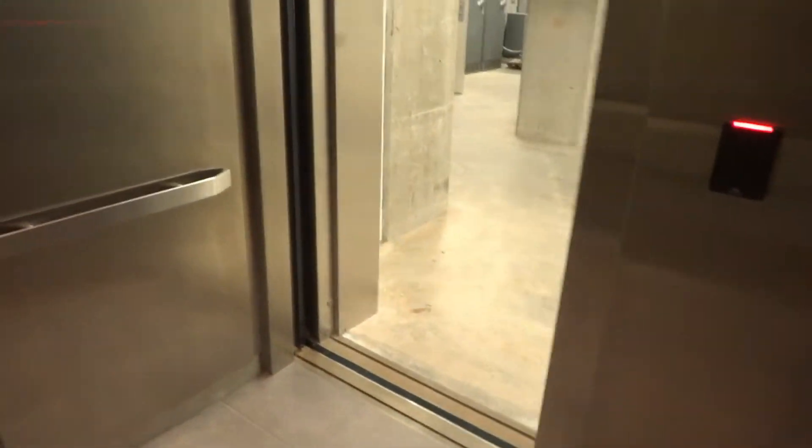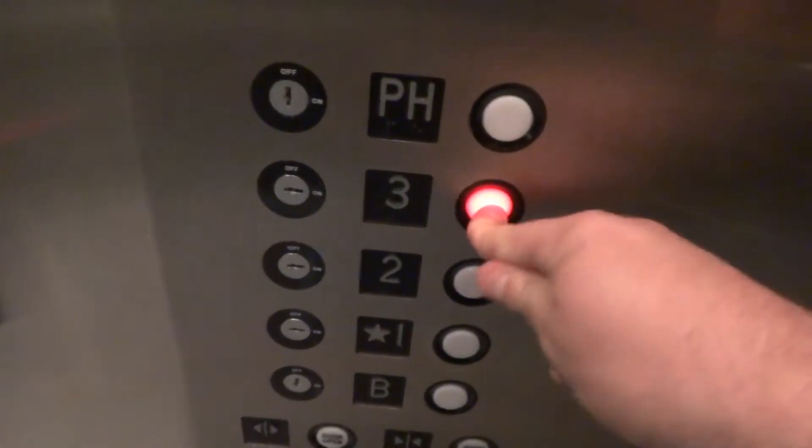There's your card reader on the upper right. It takes forever to level. Mechanicals. Can we go to the penthouse? No. But we can go to 3. The door closes right away — that's good.